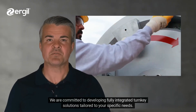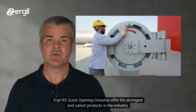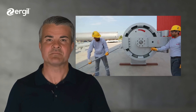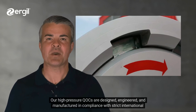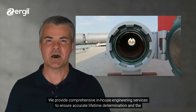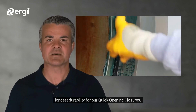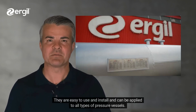We are committed to developing fully integrated turnkey solutions tailored to your specific needs. Ergel RX quick opening closures offer the strongest and safest products in the industry. Our high-pressure QOC are designed, engineered, and manufactured in compliance with strict international requirements applicable to pressure vessels and industries. We provide comprehensive in-house engineering services to ensure accurate lifetime determination and the longest durability for our quick opening closures. They are easy to use and install and can be applied to all types of pressure vessels.